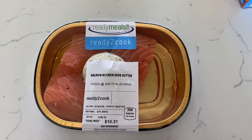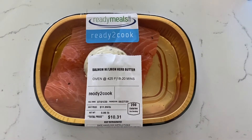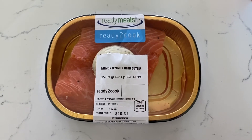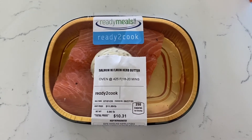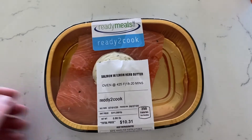Some of you may have noticed the ready meals when shopping at the store. We particularly like this salmon one with the lemon herb butter. They're great to have on hand at night when you don't really feel like cooking or creating a full meal — this one is one of my favorites.